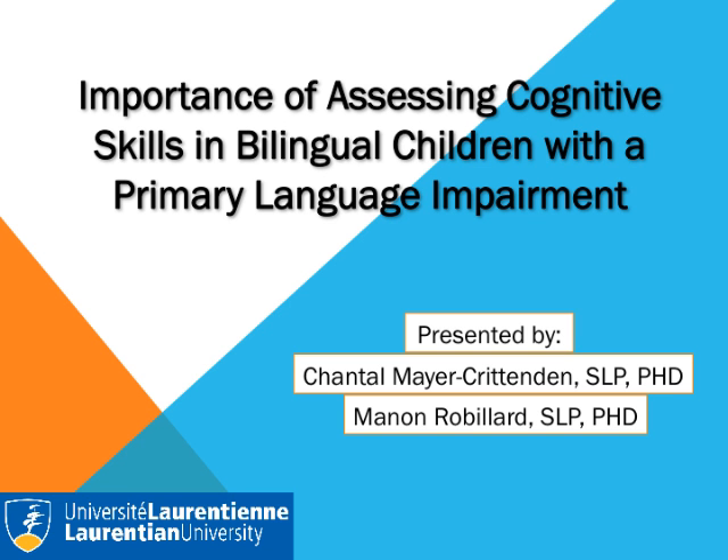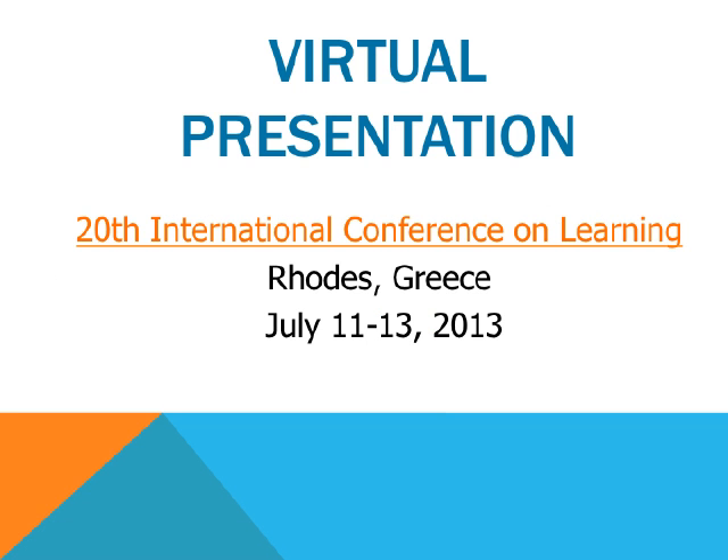Many bilingual school-age children are misdiagnosed as having a primary language impairment when in reality they are in the process of learning a second language. The reverse is also true. How then can we differentiate between these two groups? How do we overcome the bilingual assessment challenge? Recent research has shown that children with PLI often have subtle weaknesses in their non-linguistic cognitive processing skills. This presentation will look at how we can assess these skills and establish intervention goals accordingly by looking at a review of the existing literature.